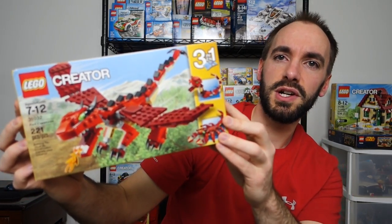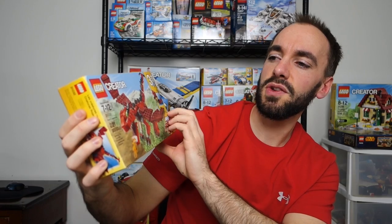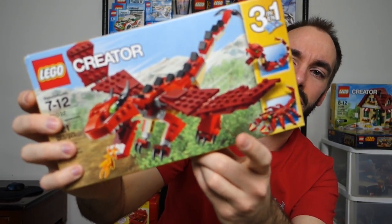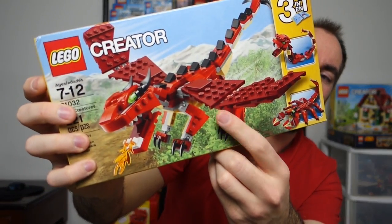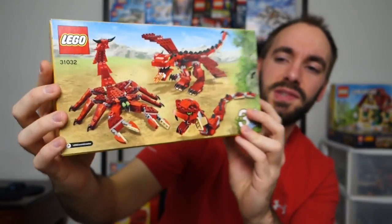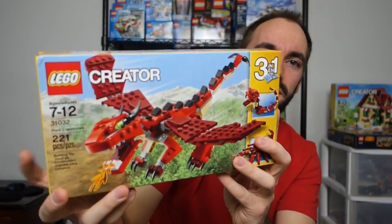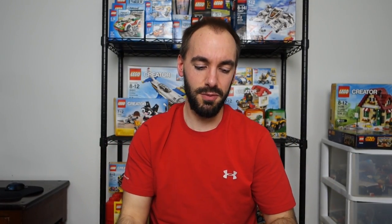This is Lego Creator 31032, Red Creatures. It's a 3-in-1 of course, and the only build I really love is the dragon. It does come with a snake and a scorpion too, which are okay, but the dragon is the one I'll probably do a video on. I'll be doing videos on all of these so I'm sure you'll want to check those out.